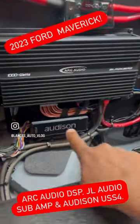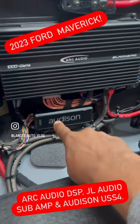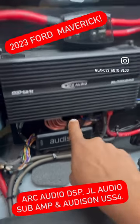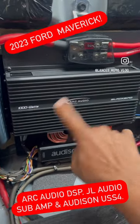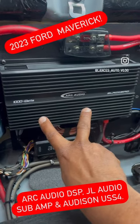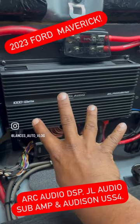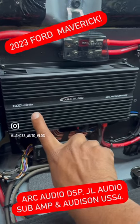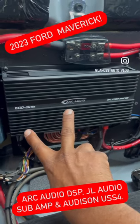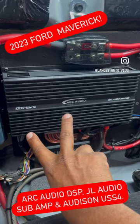We have the Audison USS4, which handles the load resistance on the input. We have eight channels: two going to the tweeters, then bridging two channels to left mid-bass on channels three and four, right mid-bass on five and six, and then left front, left rear, and right rear — which are three-and-a-half inch drivers.